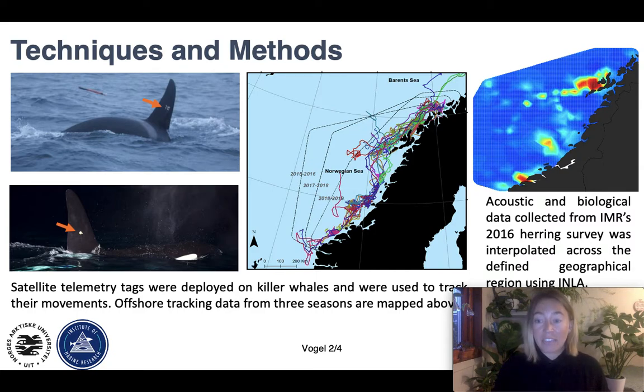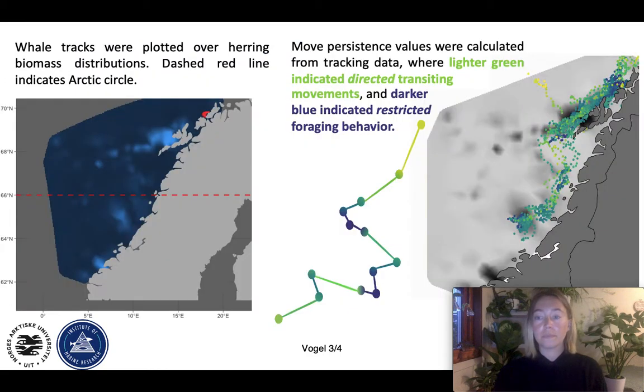We wanted to understand the behavior of the whales and how it's influenced by the herring. To get the idea of herring distribution on the coast during this time period, we utilized the Institute of Marine Research's annual herring surveys, where they collect acoustic and biological data. We then interpolated this data across the larger geographical range using integrated nested Laplace approximations (INLA). That's what's seen in the map above, where red areas represent higher herring biomass and blues represent lower herring biomass.